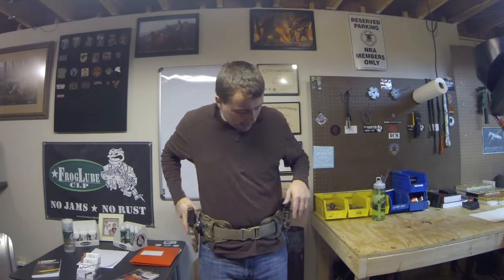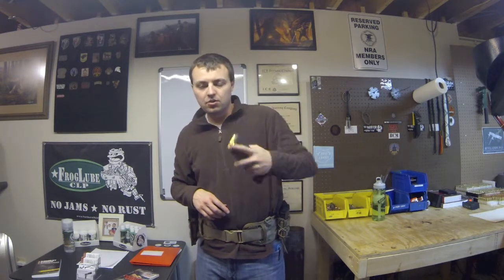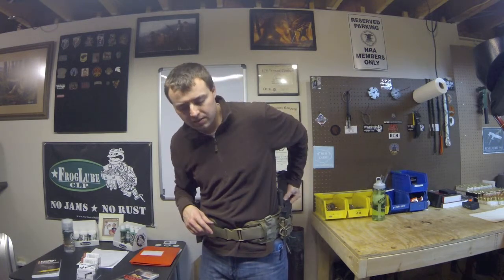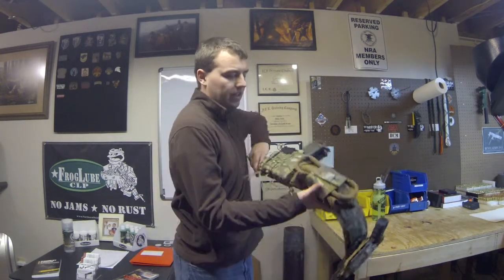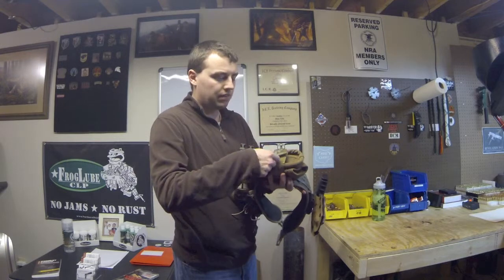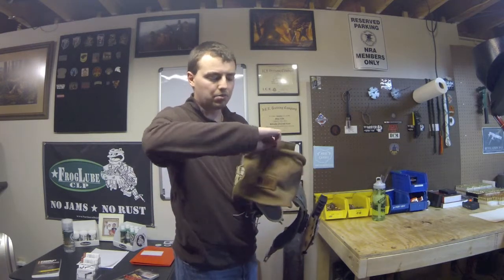As soon as I strap in, I know where everything is at. I have my sidearm on my right. I have my pistol magazines on my left. I have my rifle magazines right behind it. I'll take it off and show you guys. I have my drop pouch — if I have a magazine that's on the ground that I pick up, because we're done with the drill or whatever, I'll put it inside here.